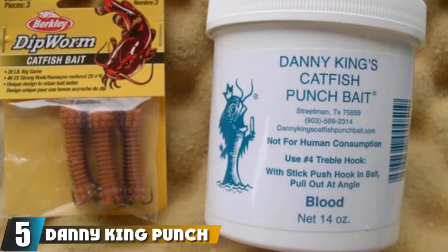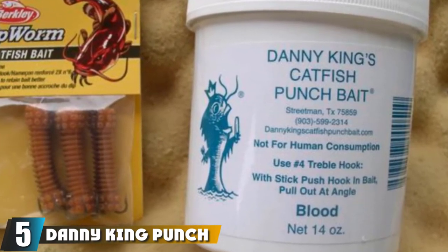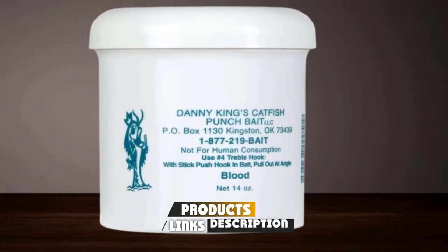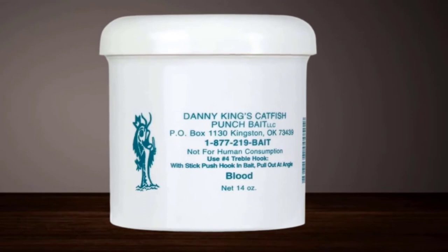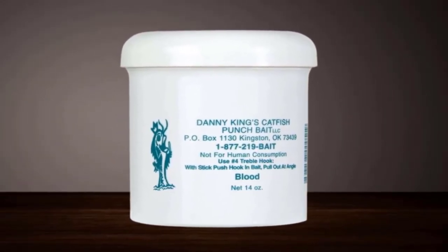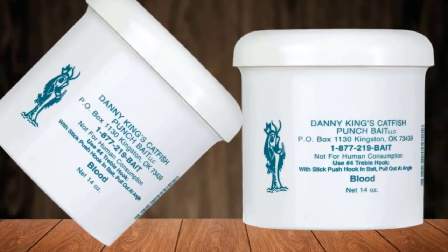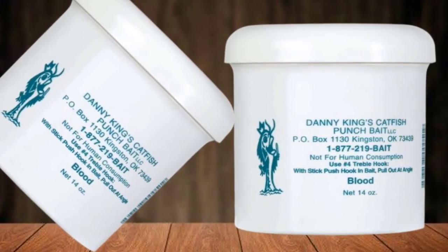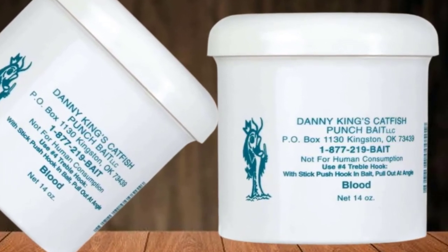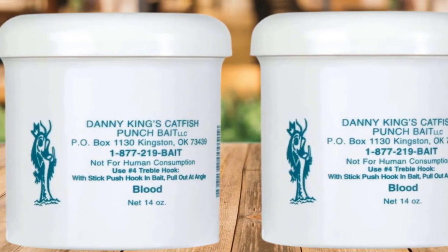The number five position is held by Danny King Punch Catfish Bait. Stink baits such as punch baits are some of the best catfish baits, and this top-rated catfish bait disperses a potent scent that travels through the water drawing in catfish from all around. It is a tried-and-true bait for catching all types of catfish and is especially effective on channels. You can use it as your go-to bait, combine it with other baits or lures, or try it when other baits don't seem to be working. To the human nose, it is extremely stinky, but the best thing is that you don't have to touch the bait with your hands.